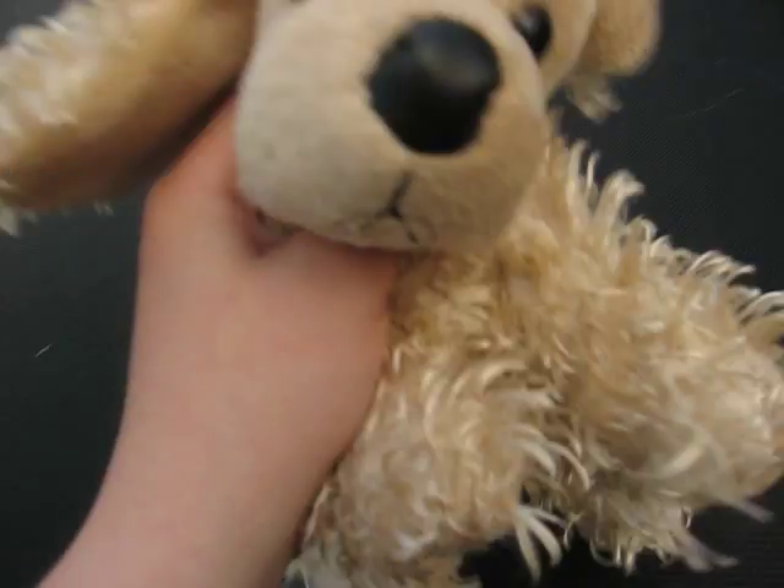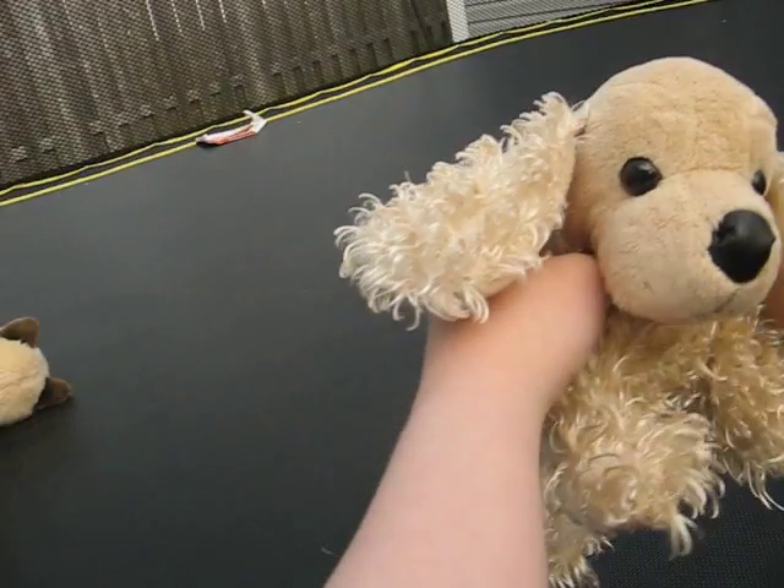Next we have my American Cocker Spaniel, and her name is Jillian. There's her W.